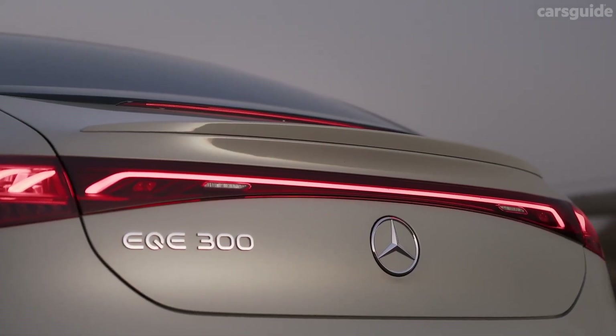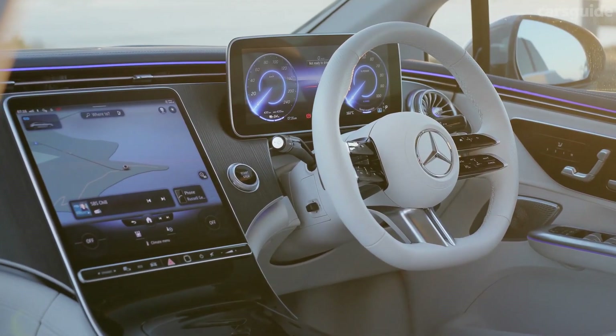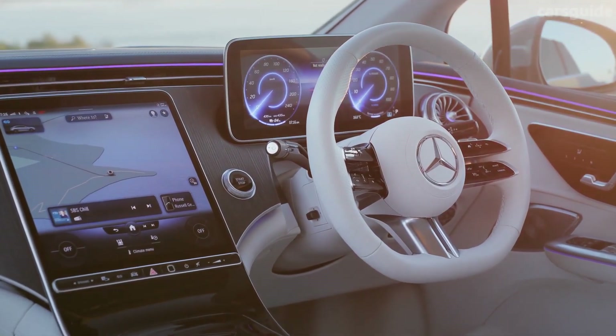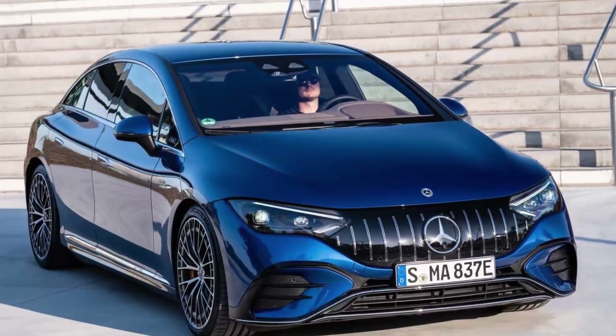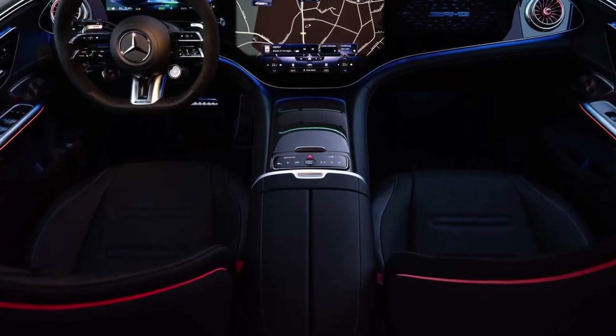Positives: 400 miles of estimated range, cutting-edge technology features, high levels of comfort and refinement. Considerations: small trunk. When the 2023 Mercedes-Benz EQE goes on sale later this year, it will be available in four trim levels, starting with the base EQE 350 Plus and climbing to the high-performance AMG EQE.